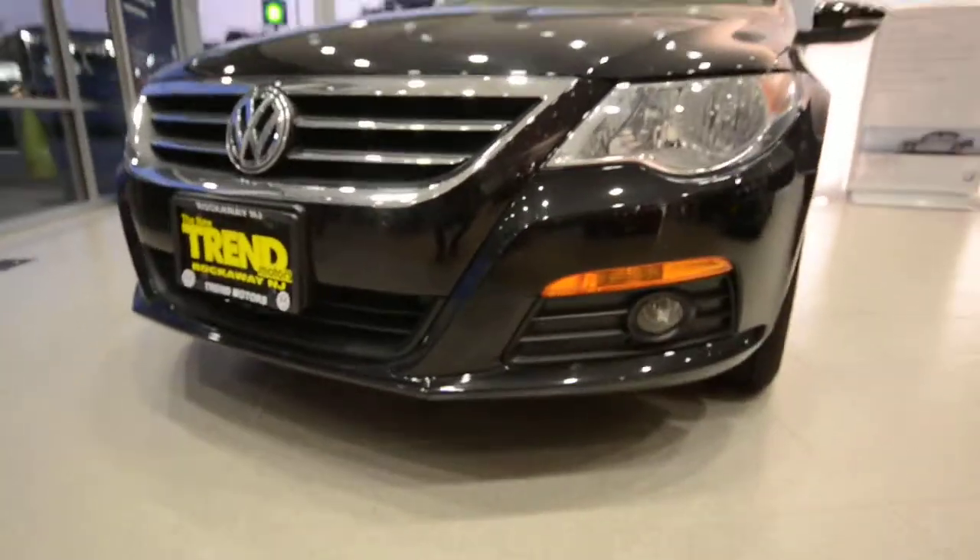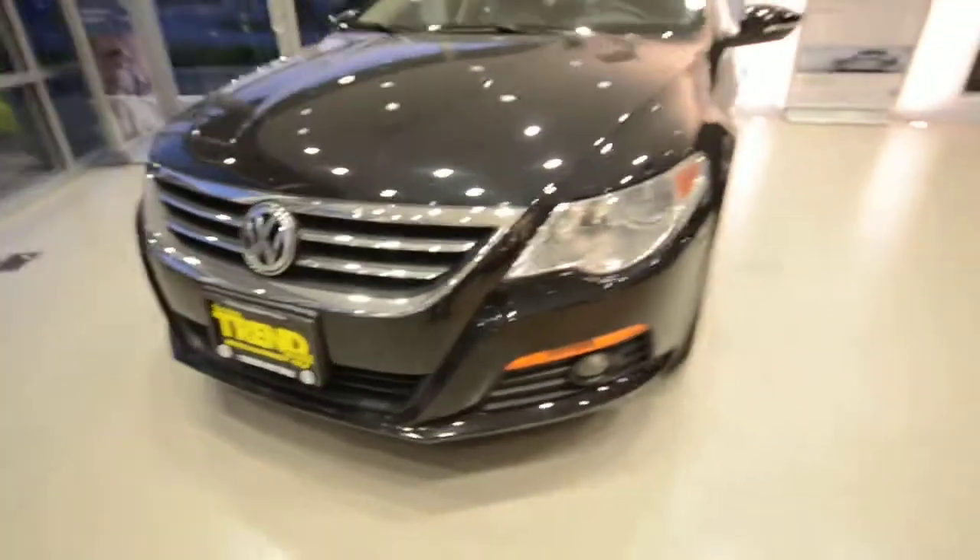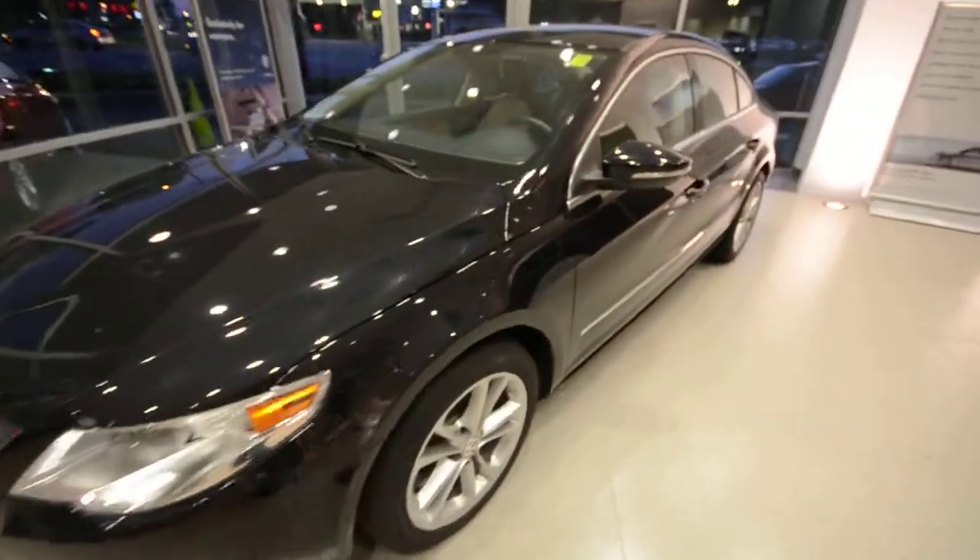You've got fog lights, automatic headlights, and a nice chrome grille right there. The car itself is in excellent shape — there are no major dents or anything that I can see.